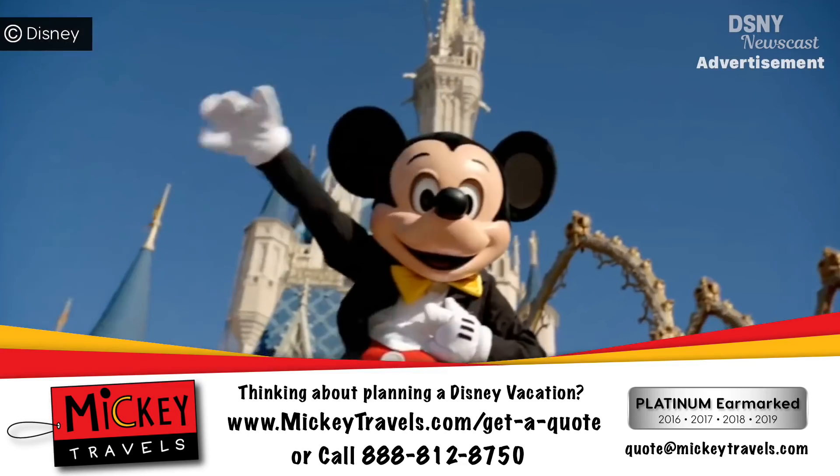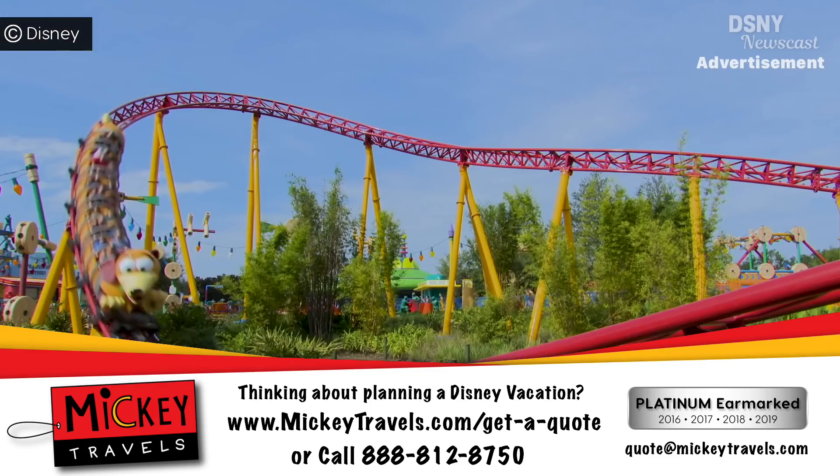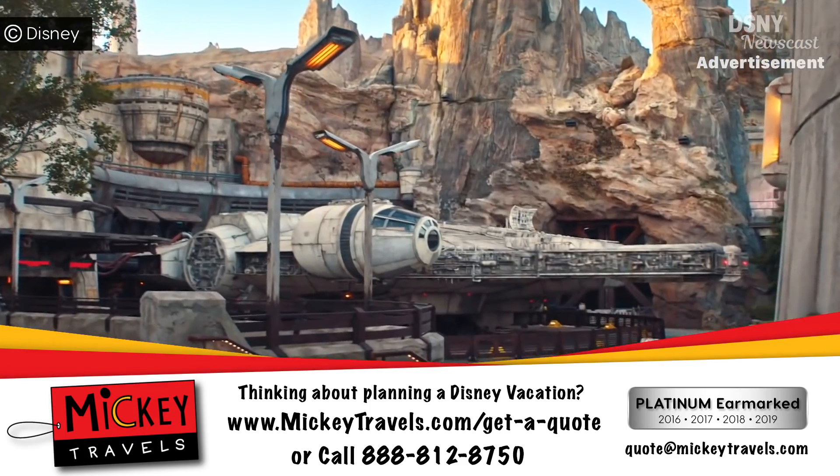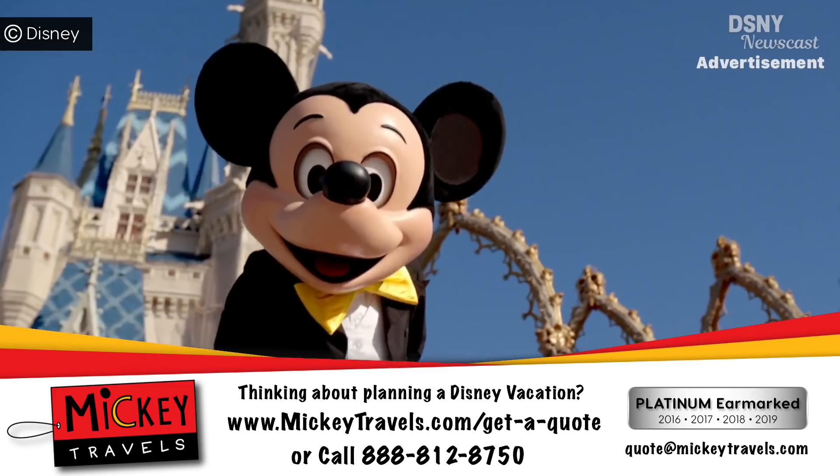This video is sponsored by Mickey Travels, a platinum level authorized Disney vacation planner which can take the hassle out of all of your vacation planning. Visit the link in the description box to get your free quote today.